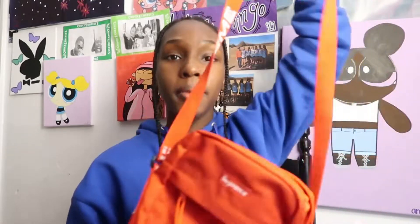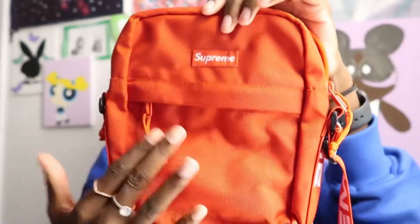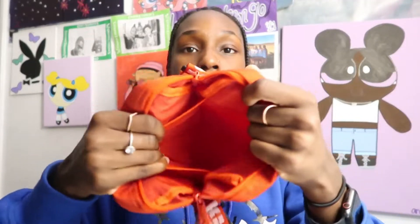The next bag I have is this Supreme crossbody bag. It has a little Supreme patch right here and then a little pocket. This is the main pocket and you can put more stuff in the front area. My favorite part about this bag is the color, and I also love the strap because it reads Supreme throughout the way. It's a super cute bag and it holds a lot of stuff.